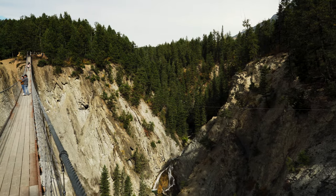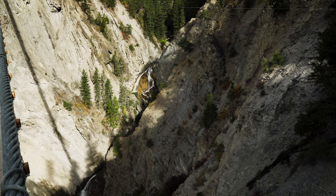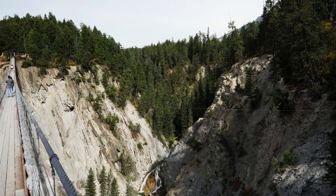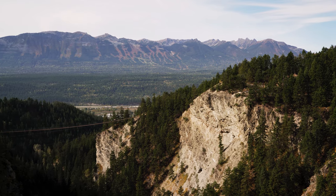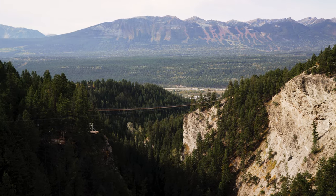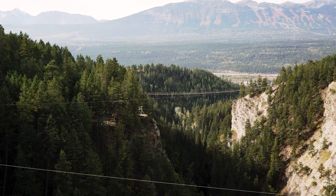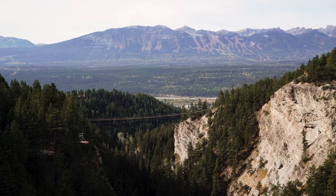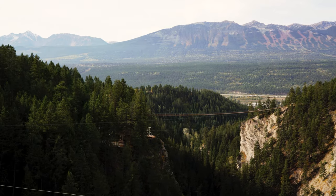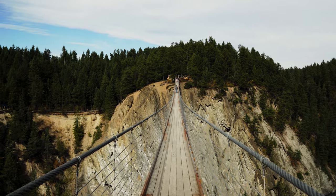I'm not too good with heights — that's like my one weakness. It probably doesn't help that I'm holding a camera. Here's a look over across — nice view. There's the other bridge down there. Okay, the wife just started walking onto the bridge and it's bouncing pretty good. This one I'm on right now is the highest in Canada, so that's pretty cool. Let's walk across.